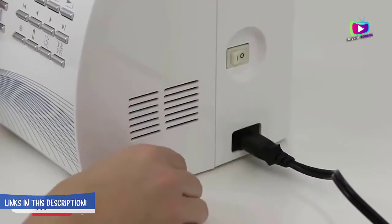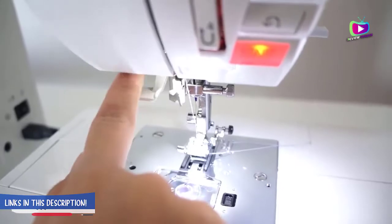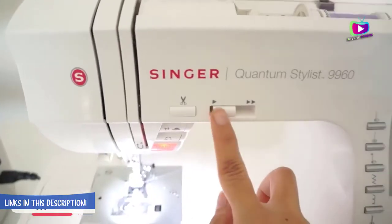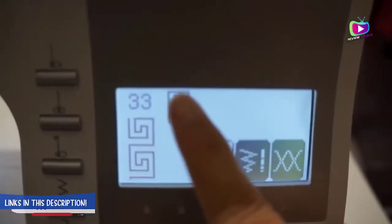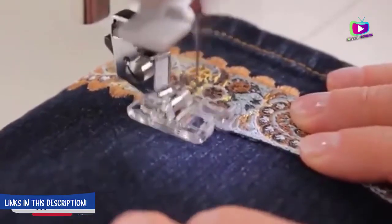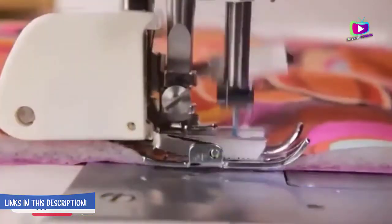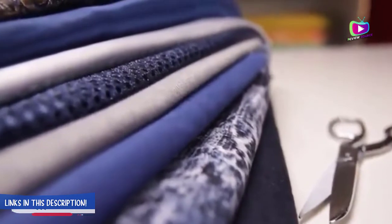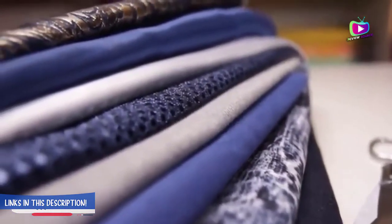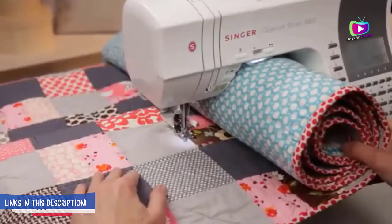Number 1: Singer Quantum Stylist 9960 Sewing Machine. What we like: expandable work surface, 600 decorative stitches, includes 5 fonts, and includes a hard protective case. The Singer Quantum Stylist 9960 Computerized Portable Sewing Machine is ideal for intermediate to advanced users who want various stitch options and are willing to invest their time and money to learn this customizable machine.